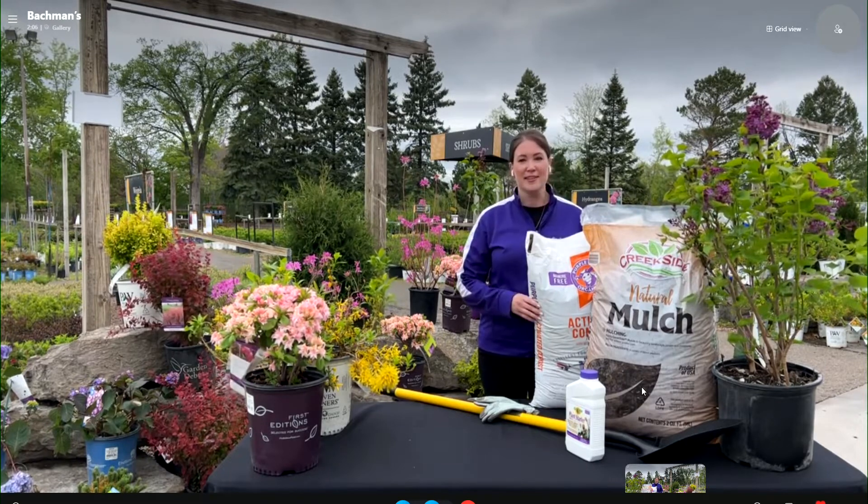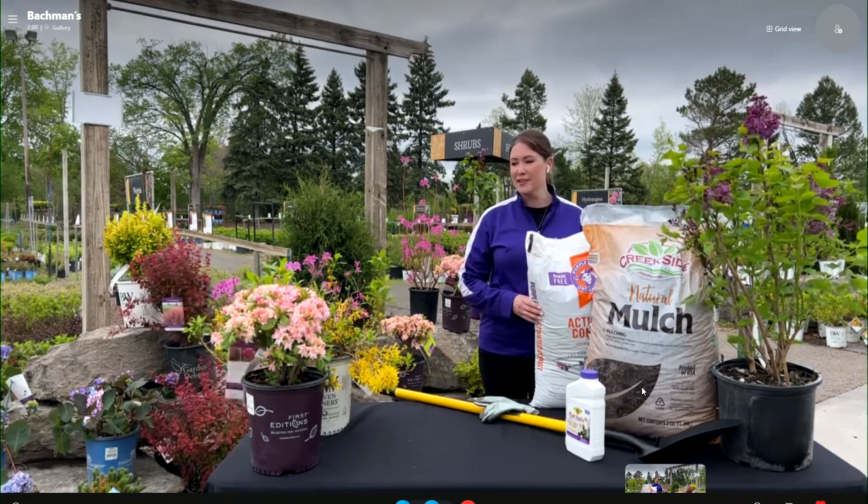Shrubs are so versatile. They're just fantastic to have in your garden whether you're new to gardening or have been gardening all your life, adding shrubs can really make a difference in your landscape. Do you have any suggestions for people interested in having some color and where they should put them in their garden?